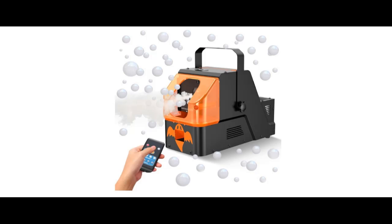Introducing the WOOYE 400W Fog Bubble Machine with Remote Control.